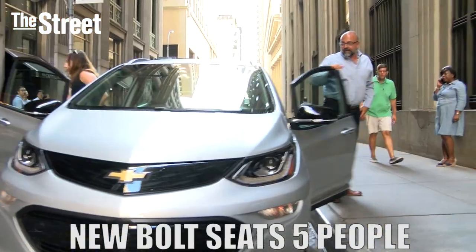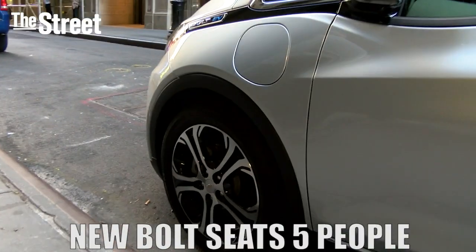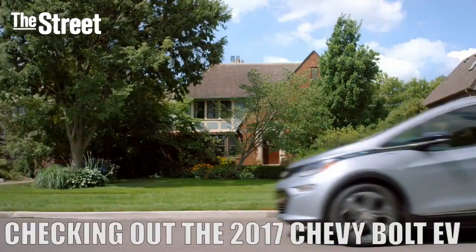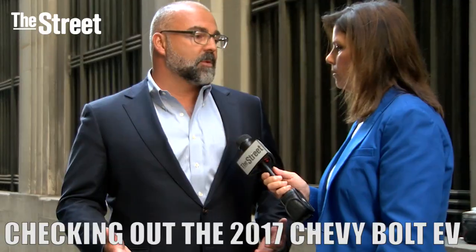Very easy to get into and out of. This is the charge port. It's a car — yes, it's an electric vehicle, it's super high tech. But at the end of the day, you get in and you drive, and that's what customers want.